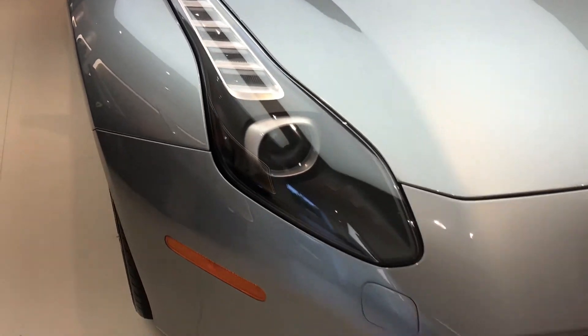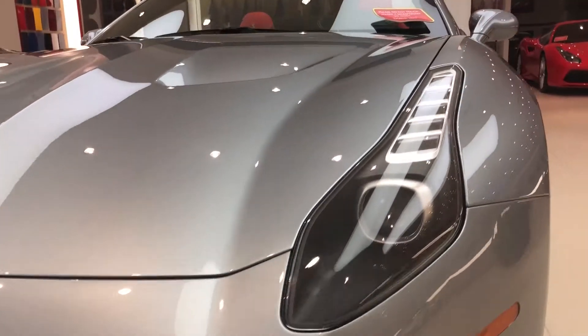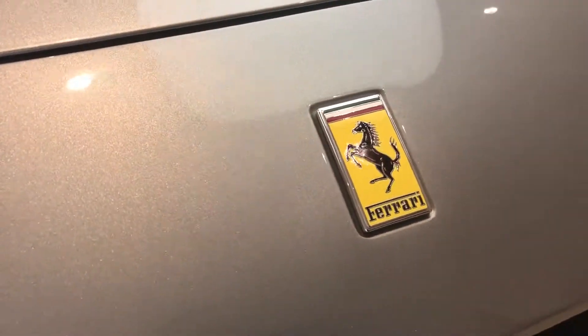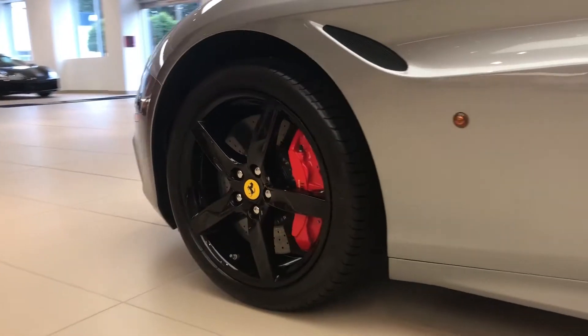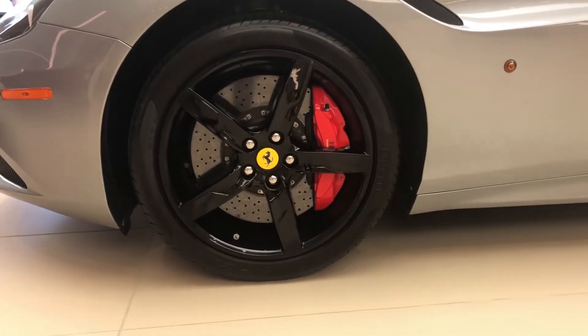Along with the low mileage, this Ferrari California T comes equipped with Rosso Scuderia brake calipers, the horse stitched on headrests, Scuderia Ferrari shields, a red tachometer, and black painted rims. Ferrari of Central New Jersey is proud to bring you this 2017 Ferrari California T for the cost of $190,000.